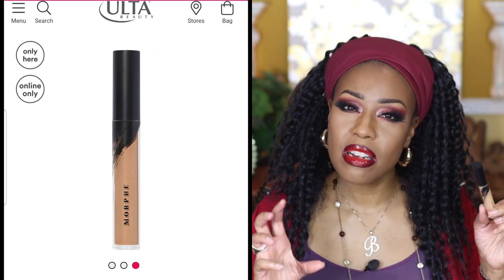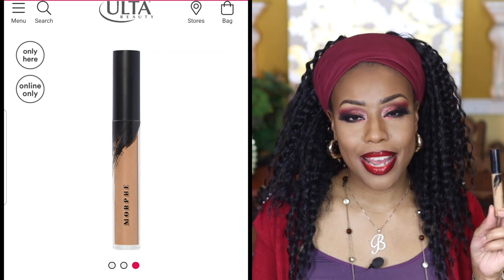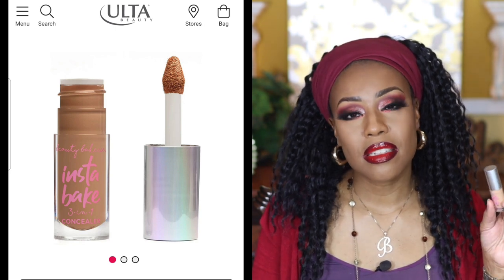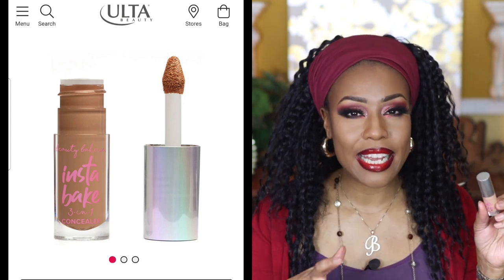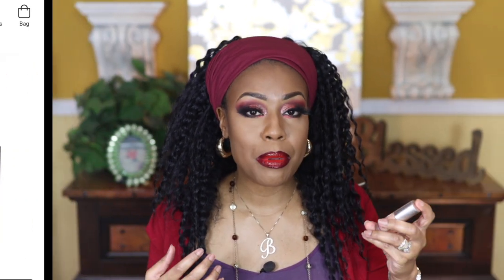The Morphe concealer: I'm not going to repurchase this. The colors run a little off for me. It is full coverage, which I do love, but the shades just don't work well for me. I'd recommend it only if you can actually find your shade. The Beauty Bakery Instabake Concealer had a pink undertone that also didn't work well for me — the shades were just off. As far as blendability and coverage, it's okay. I'd only pick it up on sale, not at full price.